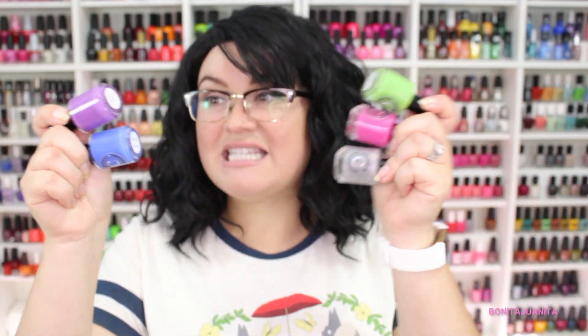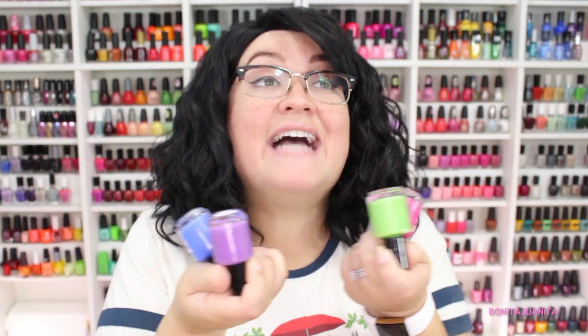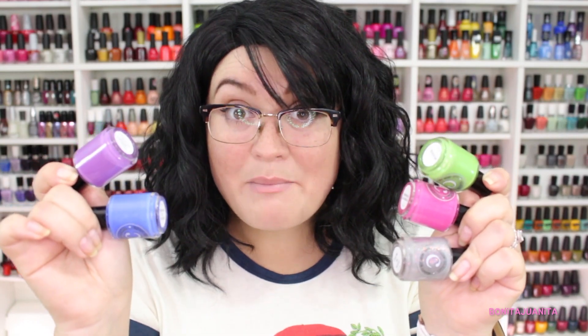We're gonna start with the ones that came out the earliest, which would be the Roller Girls set. This is a five bottle Brights set from Calista Carol that I was so excited about. The second I opened up the PR package I immediately fell in love because this is exactly what I'm going for right now. I am so into Brights at the current moment, even though I know I'm not wearing any polish right now, but this is what Mama wants.